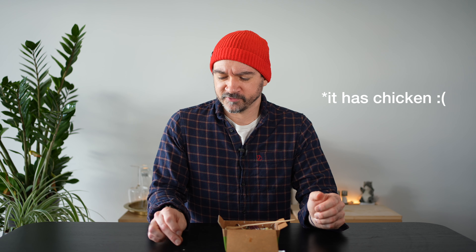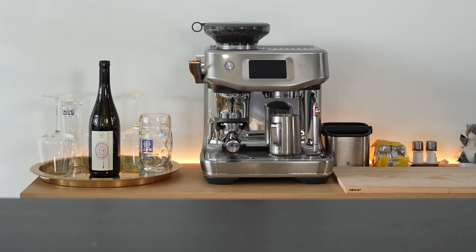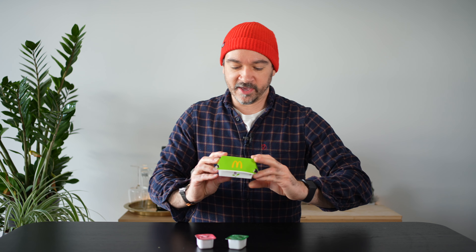The only other salad is a Caesar salad, which before I thought had anchovies — that one might also have chicken, so I'd have to check. Vegetarians have always usually had a salad at McDonald's, so nothing big here. Let's move on to the next item.